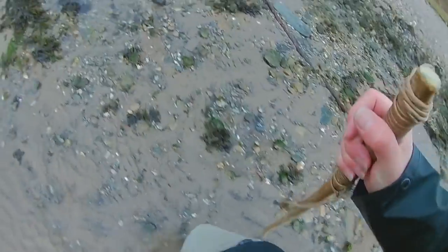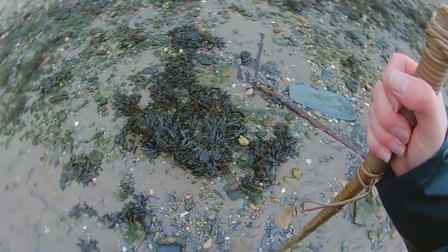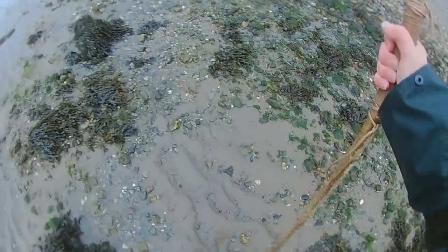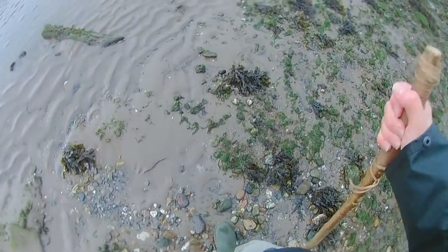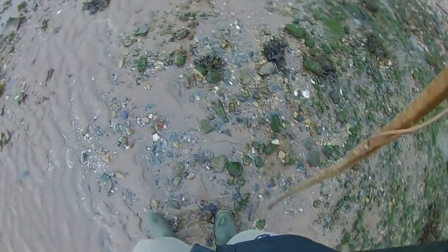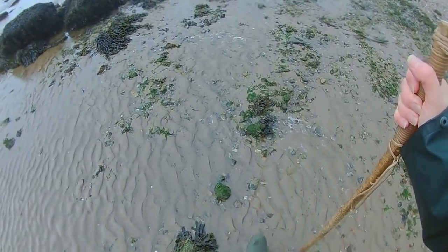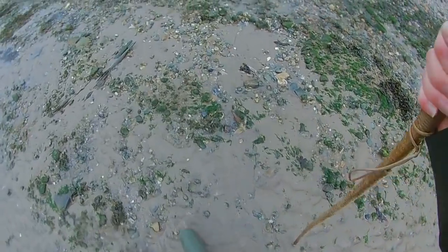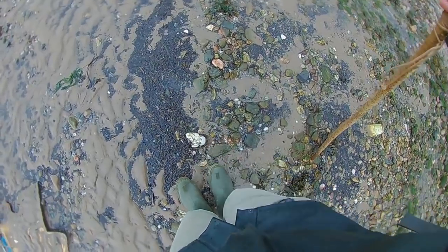It would seem on this occasion that the item I was looking for has disappeared for the moment. As is the way with the sea and the tides - it brings things and then takes them away again. I'm just wandering back now to the car. We'll keep our eyes peeled and see if we see it. I don't think we're going to find it today, not on this hunt anyway.